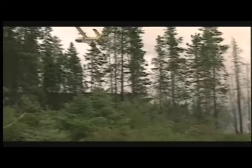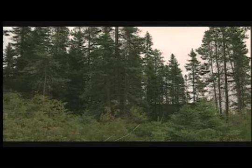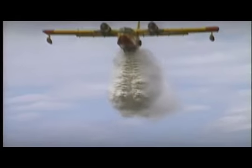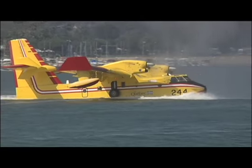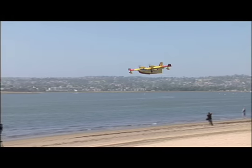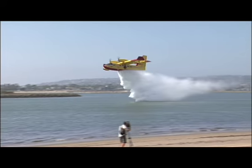This is a common sight up in Canada where the Bombardier CL-415 has been fighting fires for over a decade. The Canadian government owns several of these planes, commonly known as Super Scoopers. But it's an unexpected sight in Mission Bay, where last month two of these yellow beasts made their grand entrance onto the San Diego scene.